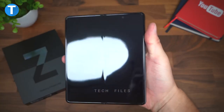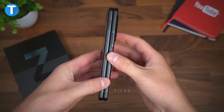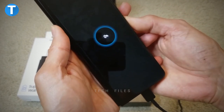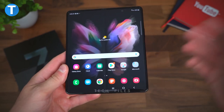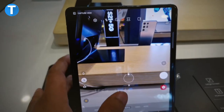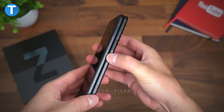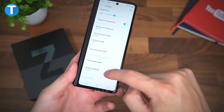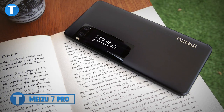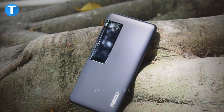The Samsung Galaxy Z Fold 3 was mounted with a non-removable Li-Po 4400 mAh battery which supports 25 watts of fast charging and 11 watts of fast wireless charging. The storage space is packed with 12 gigabytes of RAM with 256 gigabytes and 512 gigabytes internal storage. Its camera delivers pictures and video recordings of the highest quality. The device comes with a fingerprint sensor, accelerometer, gyro, proximity, compass, and barometer, and also features Bixby natural language commands.